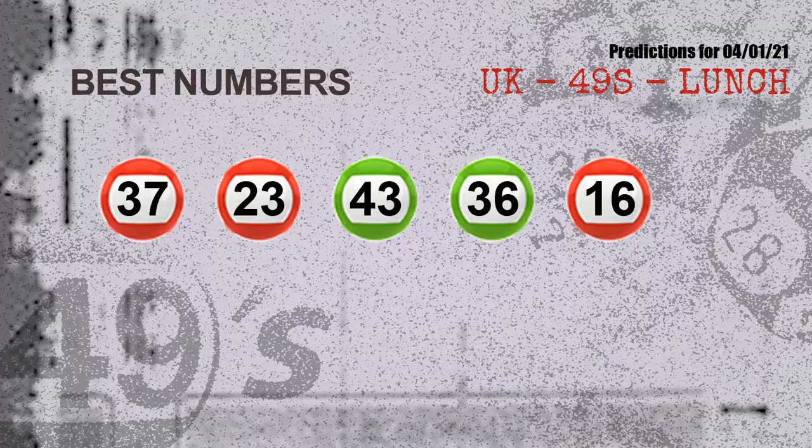Now the most exciting part of this video is coming. We find out some numbers for you with the best chance to win next draw — they all match the following ones and colors, which are: 37, 23, 43, 36, 16.